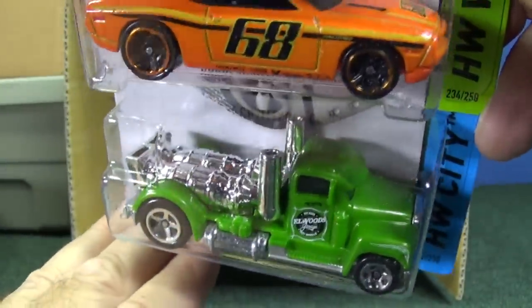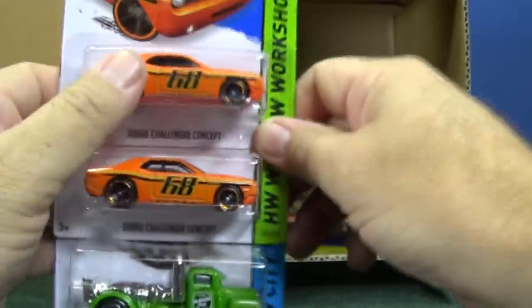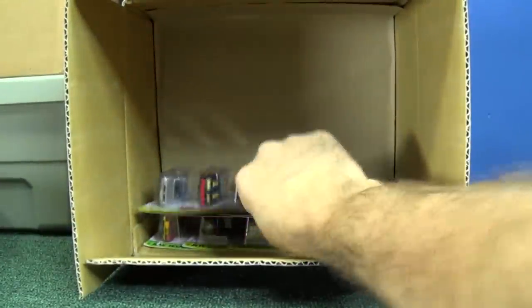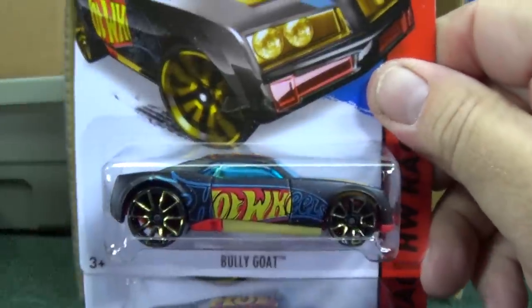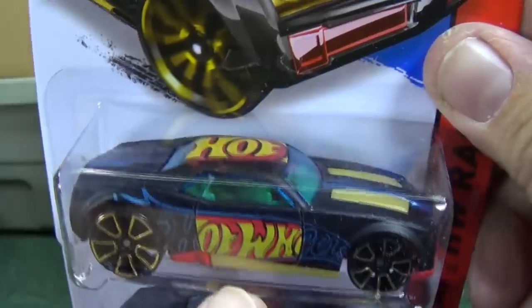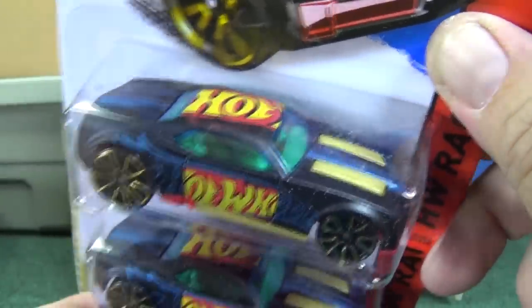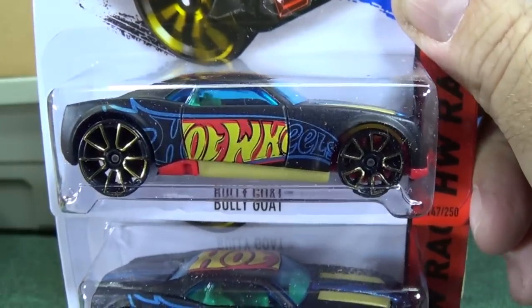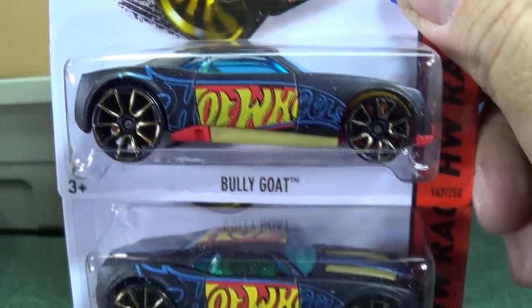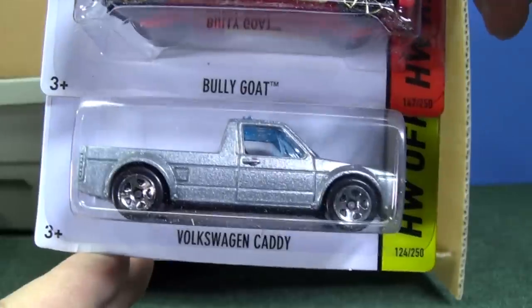Turbine Time in green. We got a special metal version at the Nationals convention — that was fantastic. Here we have Bully Goat. Check out that tampo scheme — Nitro Door Slammer had that tampo scheme last year, right? Kind of a partial Hot Wheels logo. I really like that stylistic. Unfortunately they gave it those wheels, but I know some people like them.